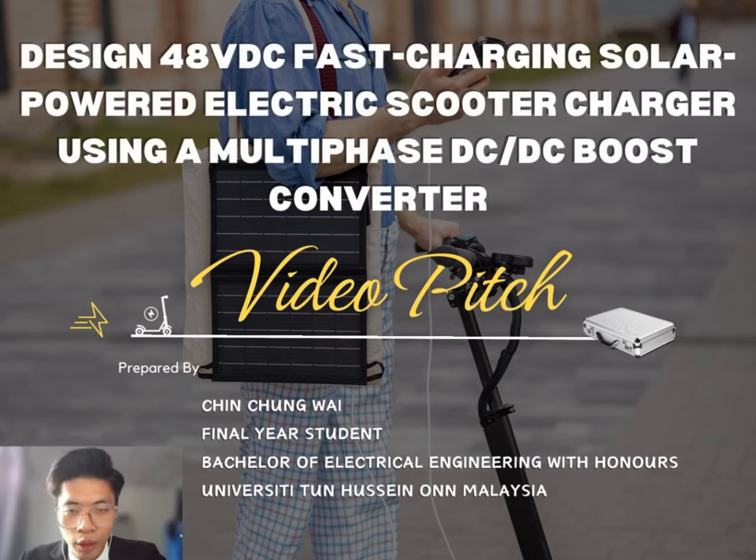Good day to everyone and a warm welcome to all of you watching my video presentation today. Before I start, please let me introduce myself. My name is Yu Zhongwei. Currently, I am a final year student studying for a Bachelor's degree in Electrical Engineering with Honours at University Tun Hussein Onn, Malaysia. Today, I am going to share my presentation topic, which is the design of an 8-volt DC fast-charging solar-powered electric scooter charger using a multi-phase DC-DC boost converter.